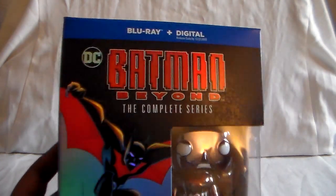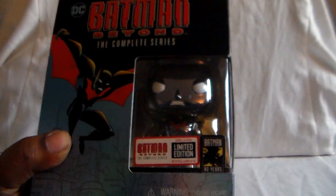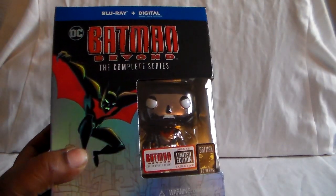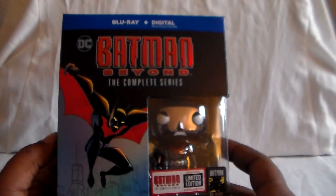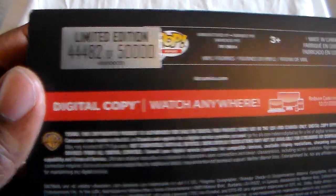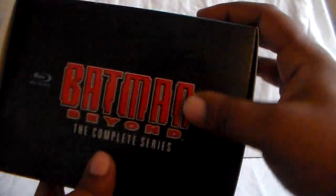Here is the Blu-ray set — Blu-ray and digital. This came out towards the end of last year, and this is the deluxe limited edition. Yes, it's like TAS — you have a regular standard set which I believe is out now, so you can get a regular Blu-ray set. This limited edition could be out of print now, like the TAS one, so just be aware. And this is when they're celebrating 80 years of Batman. I have number 44,482 out of 50,000, so yes, unfortunately this might be out of print now.